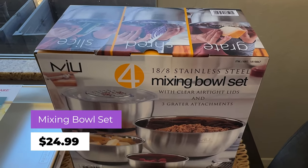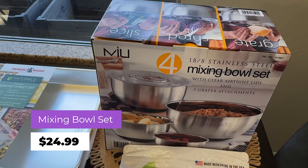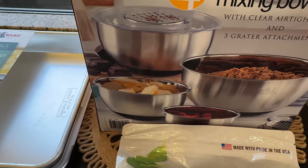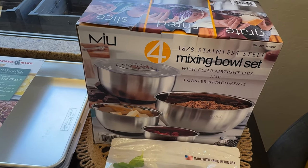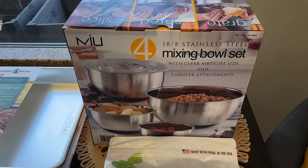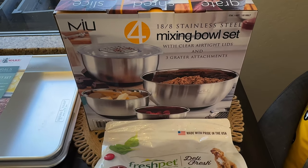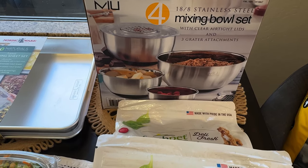Here are the mixing bowls — another eyeball item. I've had random mixing bowls for about a decade. I was eyeballing OXO ones and Le Creuset ones on Amazon, but I decided to just get these since they look like a good deal. This is an 8-piece mixing bowl set for $24.99.